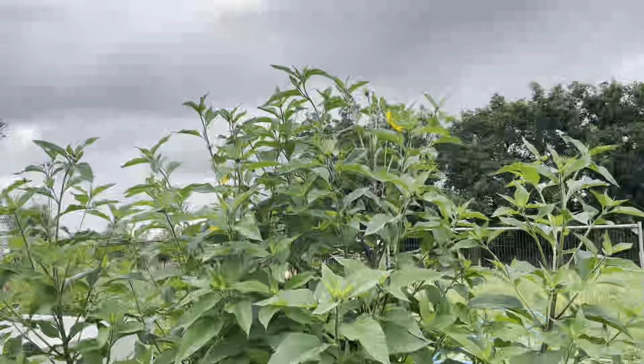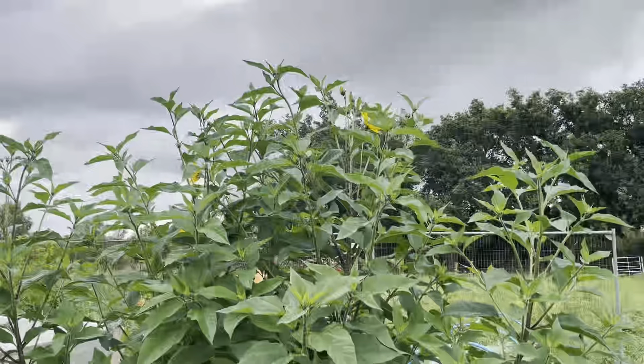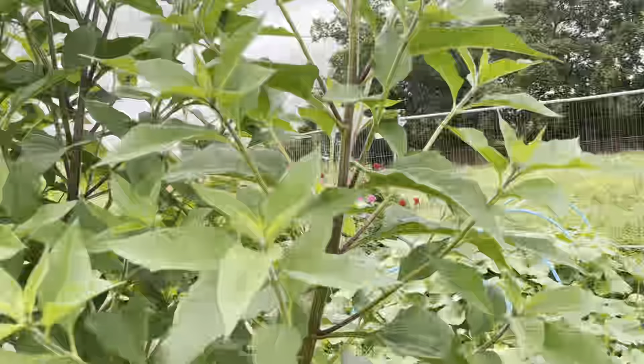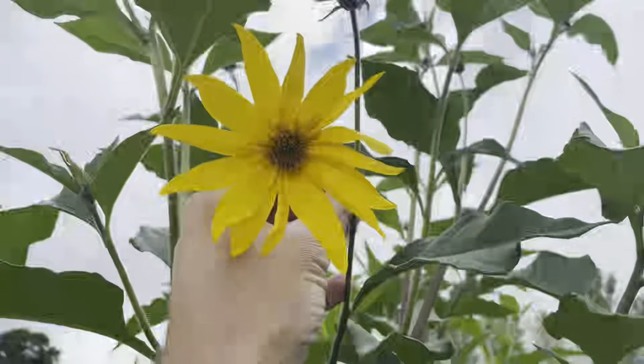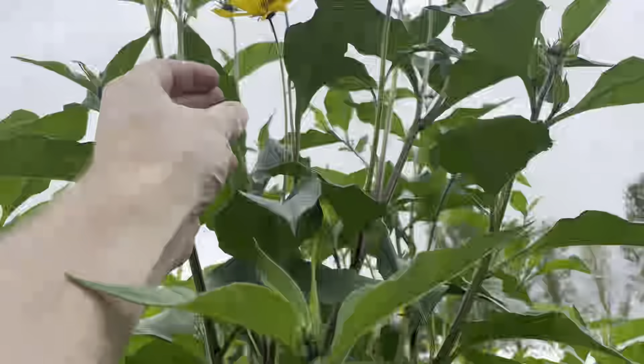Jerusalem artichokes have grown well and are now starting to show some flower. Let me pull one of those down — so that's what it looks like. They're in the same family as sunflower.